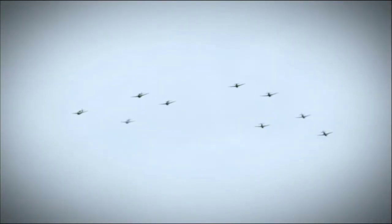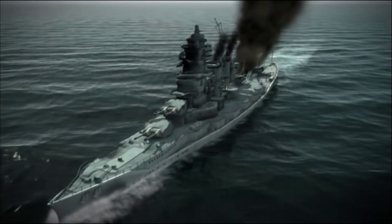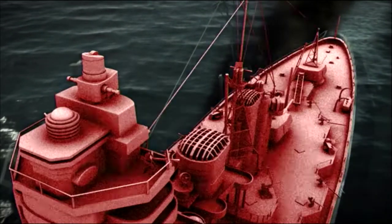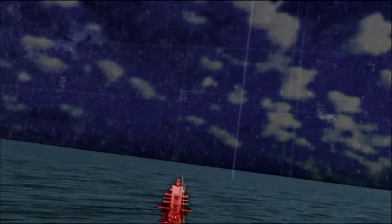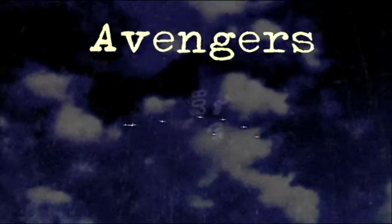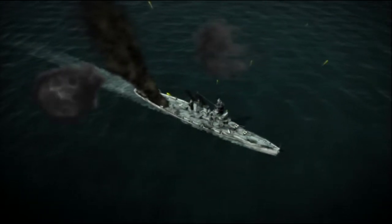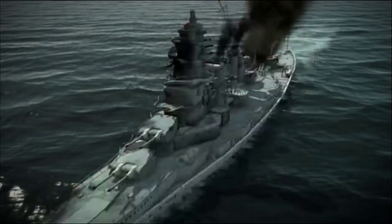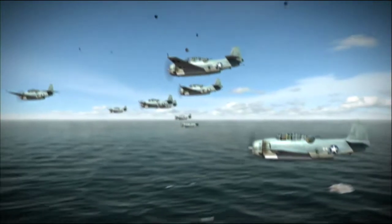Hiei will have nowhere to go. Any way she turns, she'll get a salvo of Enterprise's torpedoes. The crew of the Japanese battleship has no idea they're in the sights of Coffin's torpedoes. Two miles ahead, Coffin's Avengers burst out of the clouds in two groups, headed right for the bow of the massive vessel. At long range, Hiei unleashes her flak guns, but her fire is divided between the two groups of American planes.